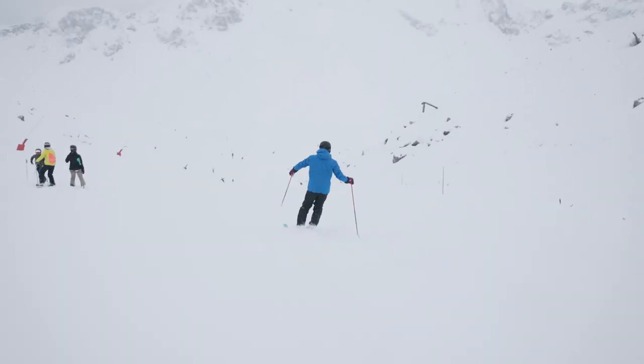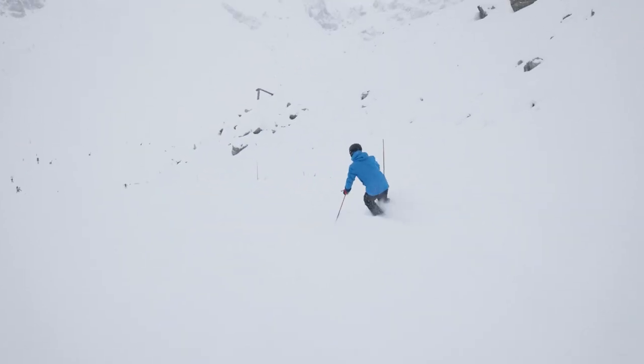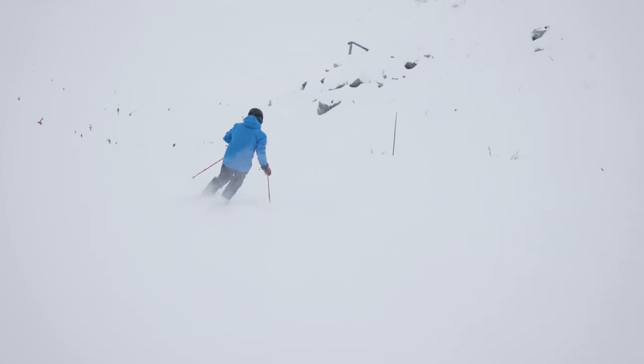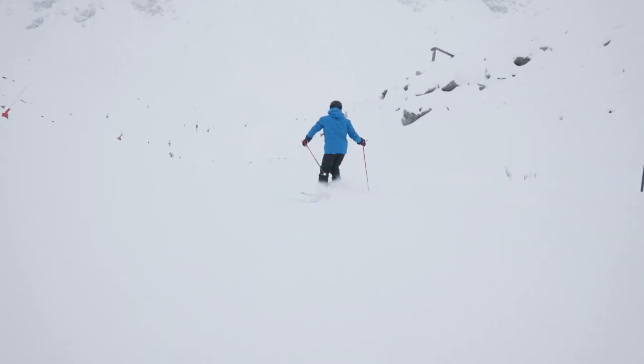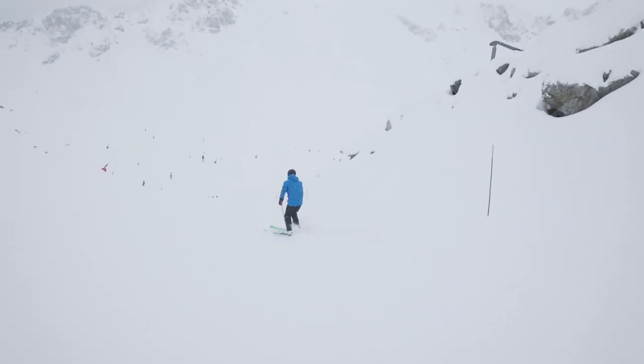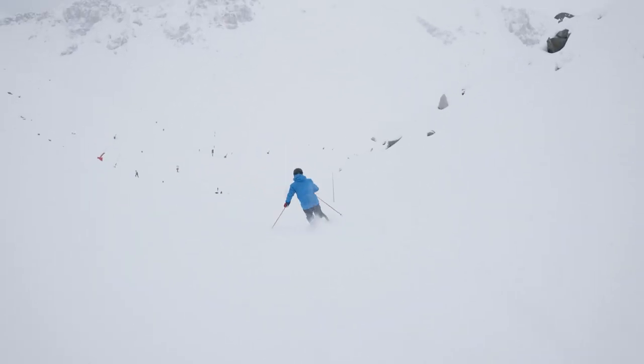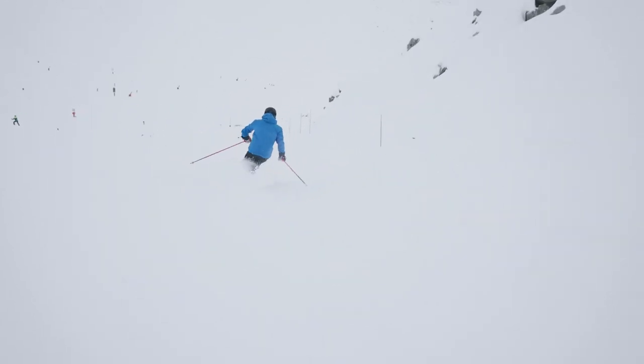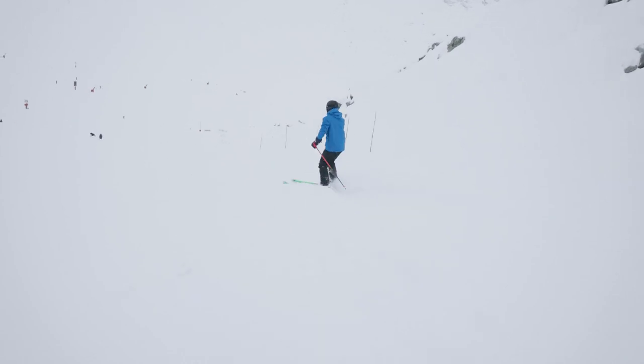The visibility isn't as bad as it could be, but if it was terrible and you couldn't see very far in front of you, I would ski down the reference line of the piste markers and this would show me where I need to ski to the bottom of the run. I'd stay nice and close, keeping them in eye shot, and this will keep me on the run when I can't see where I'm going.